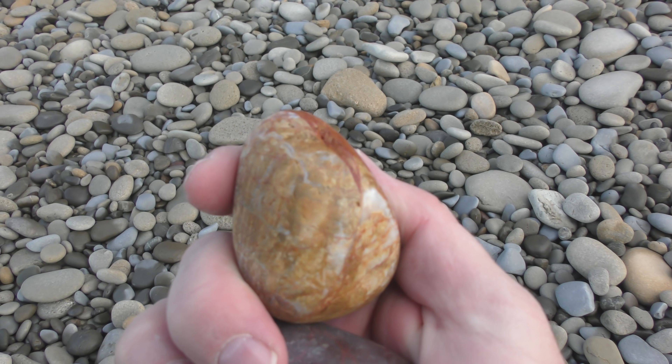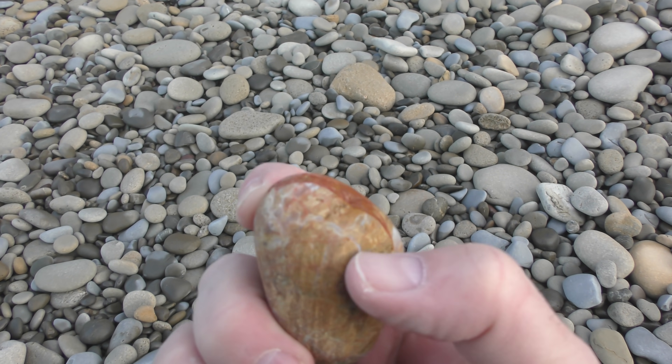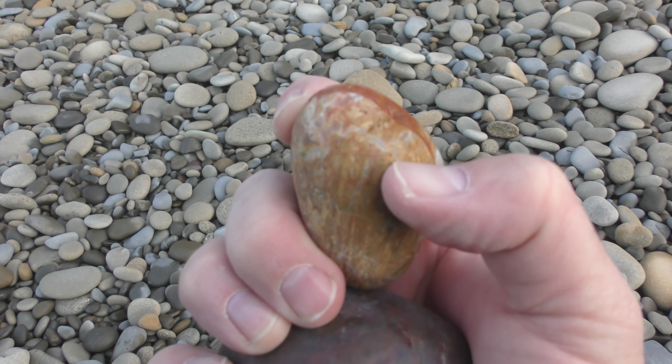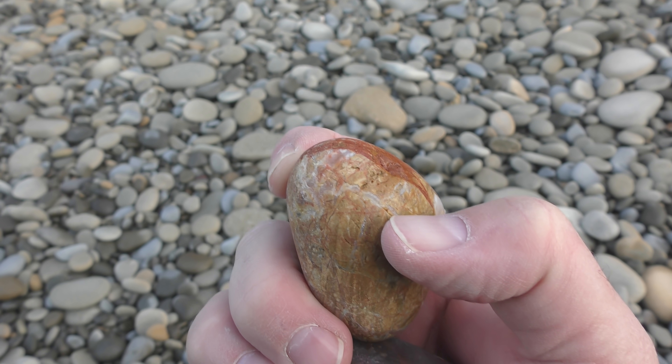It's even got a little bit of agatized sections in this one. Up top there, there's a little bit of chalcedony turning into bands, I think. That's cool.